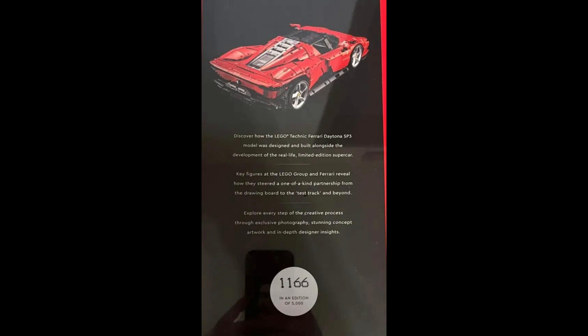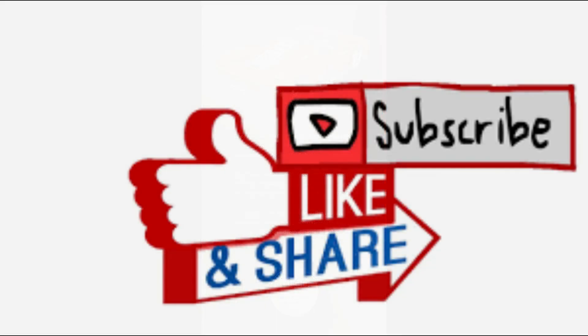When I say limited edition, it is just that. But before we check out the set, please don't forget to hit that like, and if you enjoy the content, the subscribe button, as it really does help the channel out. And as always, leave a comment as it is always good to hear your thoughts on the sets and the news videos.